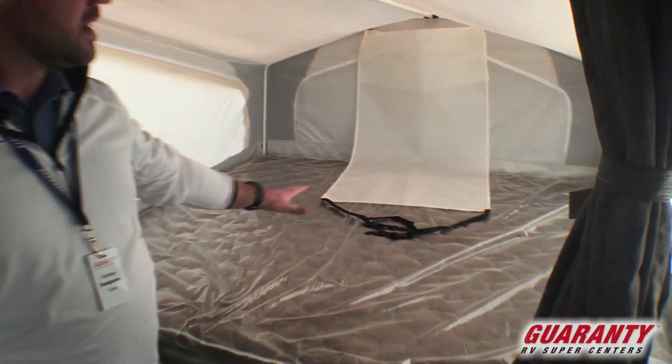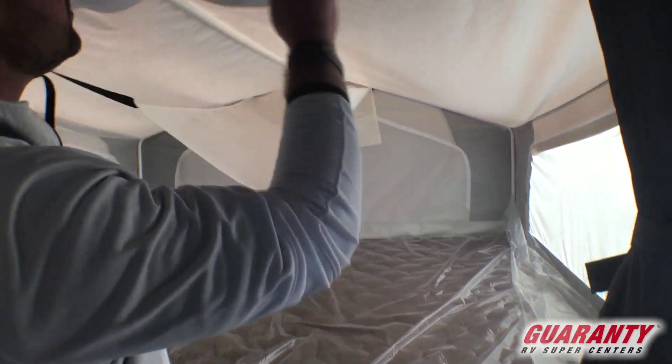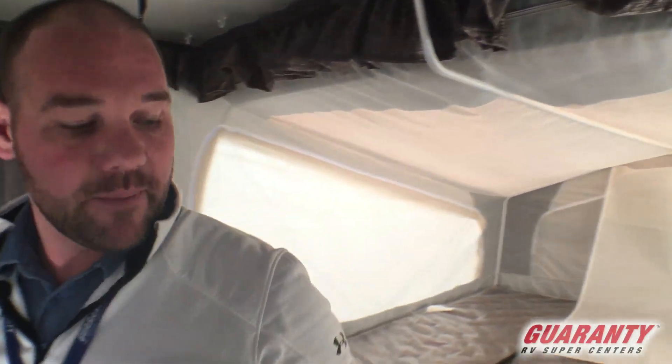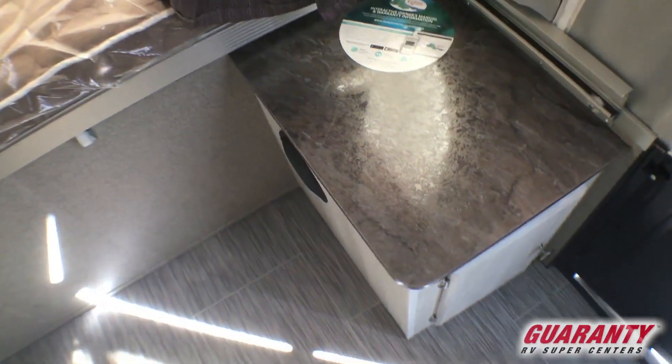I believe this is a king-size bed up front, and a nice little hammock deal here for extra storage — it'll just clip on somewhere up here underneath. This one back here is set up with some storage and a nice little nightstand as well.